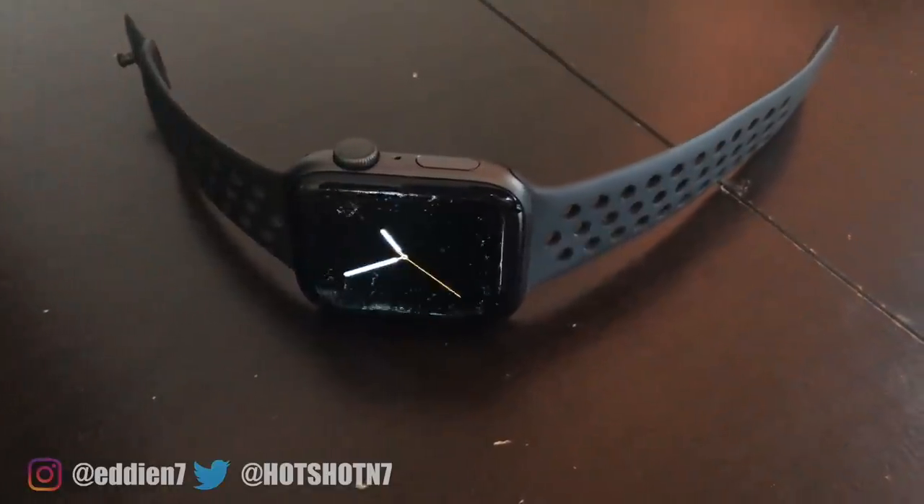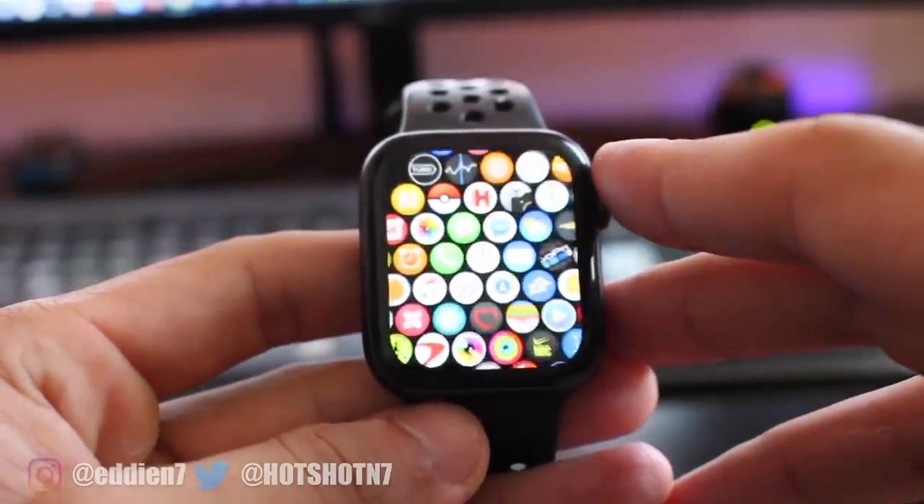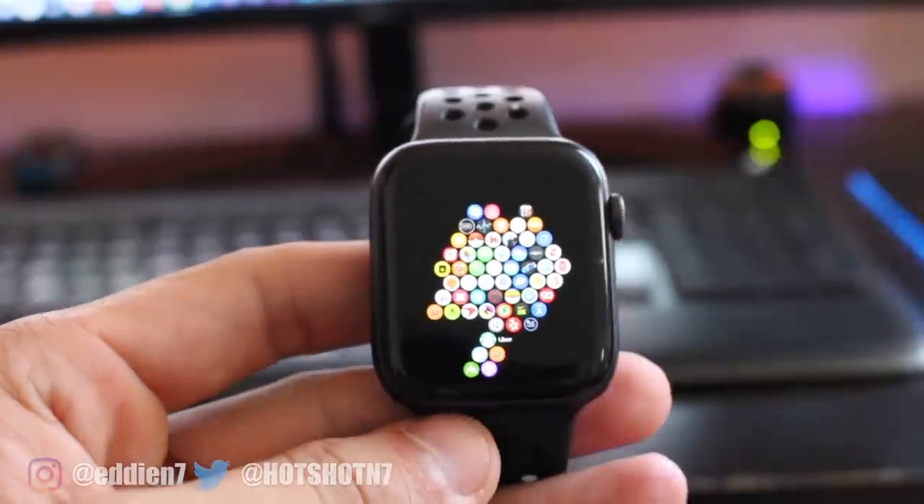Thanks to WatchOS 5, the Apple Watch is now jam-packed with a ton of useful applications. But I feel there are still some apps that every user should at least download to get the most out of their Apple Watch.